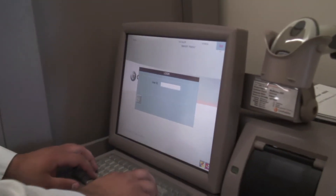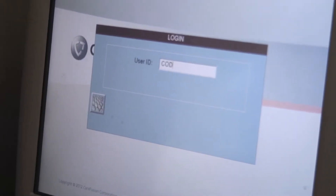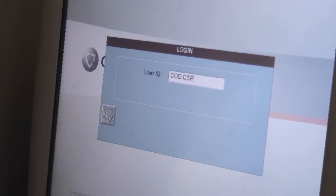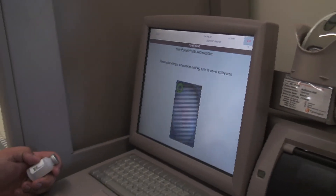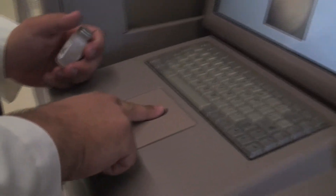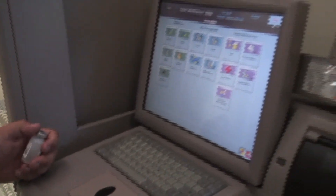I'll go over to the machine. The students have a different login than the SimTechs. We enter in our username, and then all the staff — we use our finger to log in.